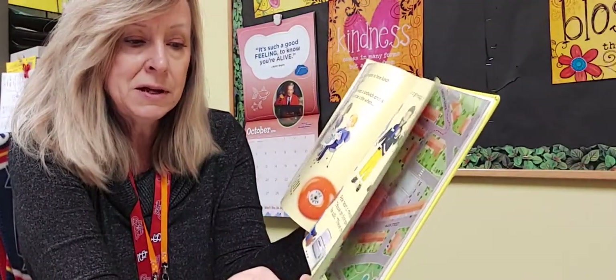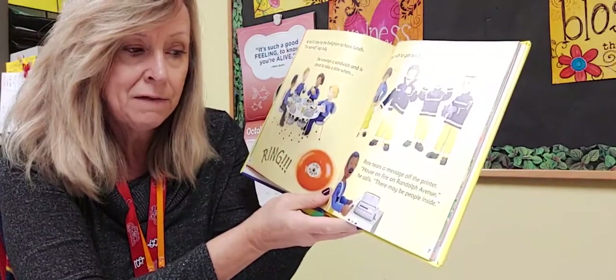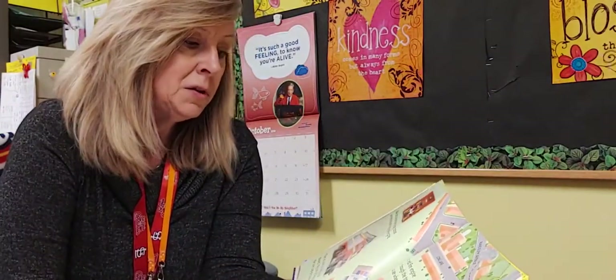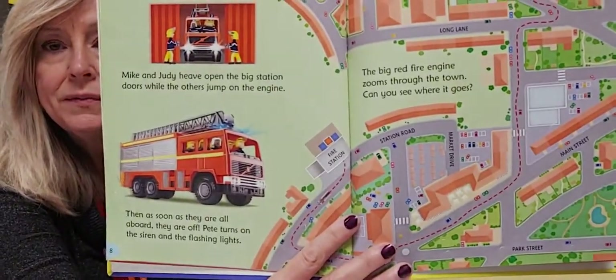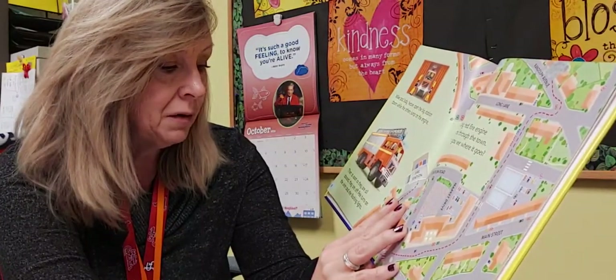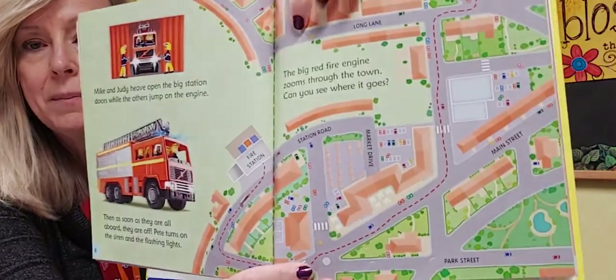Pete tears a message off the printer and yells out, 'There's a house fire on Randolph Avenue — there may be people inside!' Mike and Judy heave open the big station doors while the others jump on the engine. As soon as they're all aboard, they're off. Pete turns on the siren and flashing lights, and the big red fire engine zooms through town.